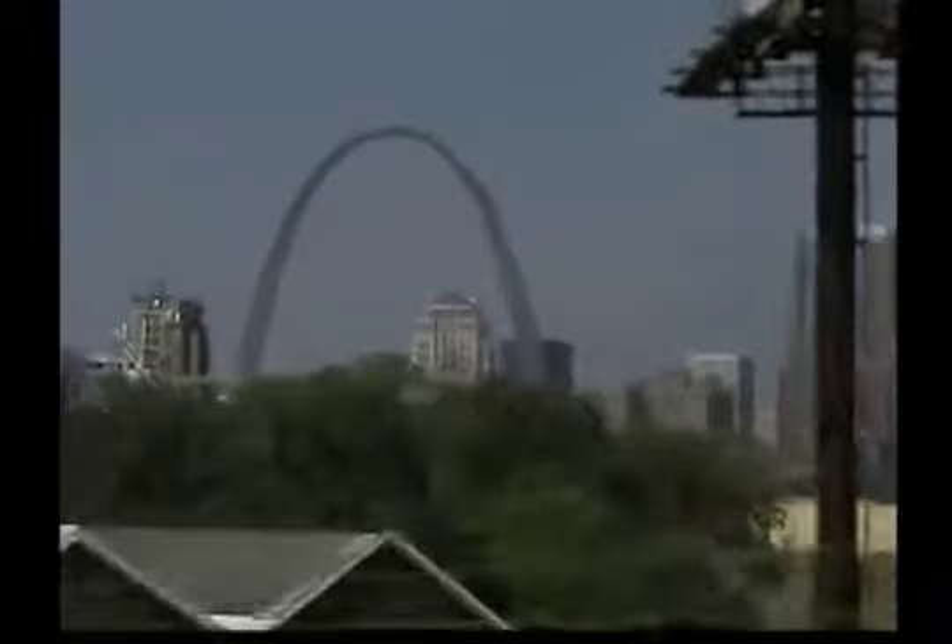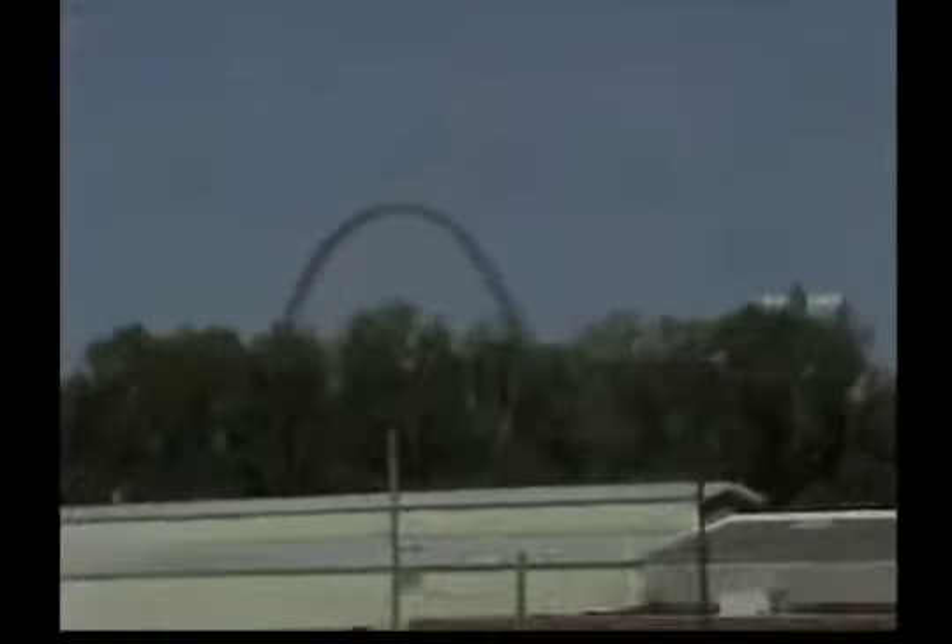As an integral part of the Jefferson National Expansion Memorial, it sits on the west side of the Mississippi River.